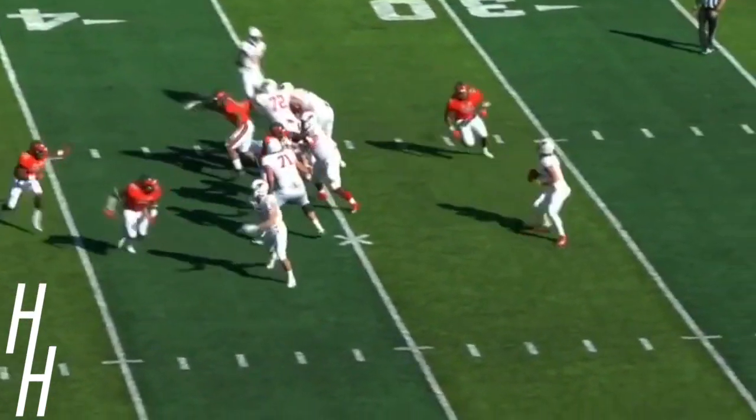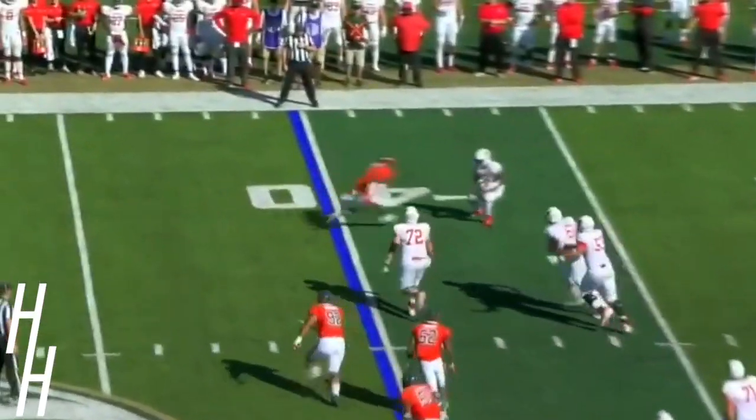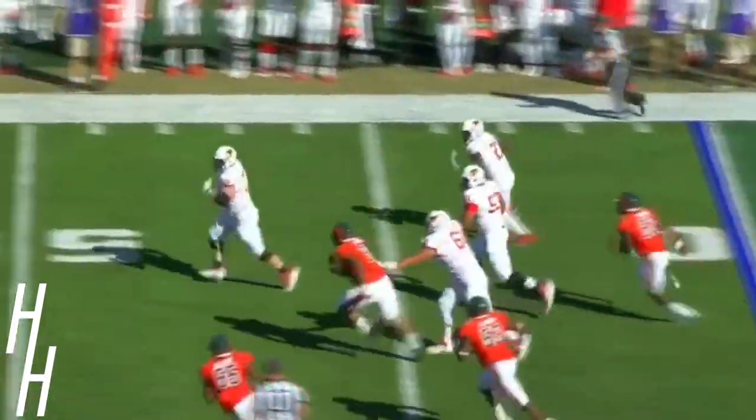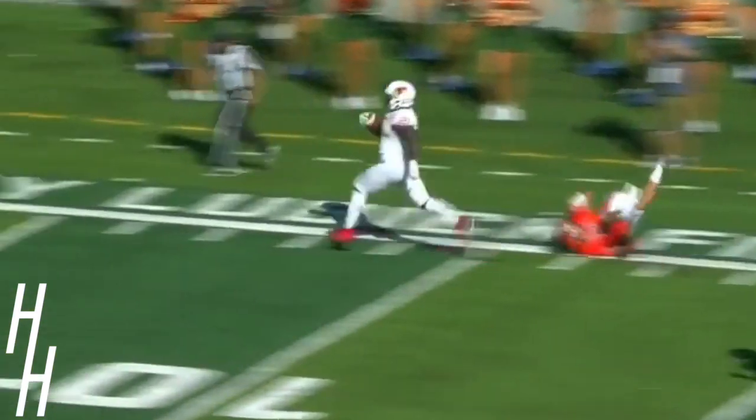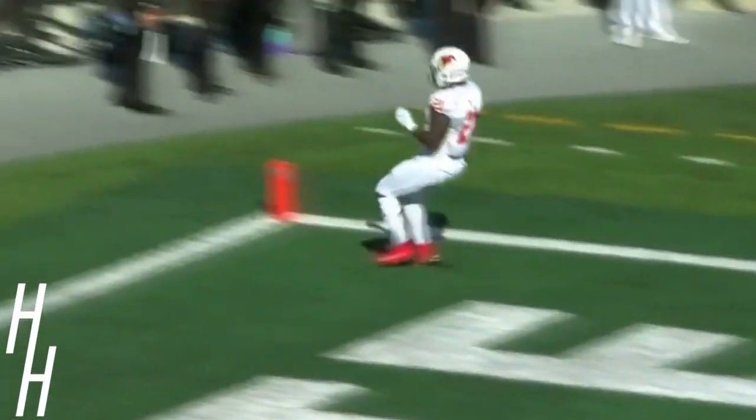Third and long — Brady Davis, going to set it up to the other side of the field, make one guy miss. It's Markel Smith — he's still on his feet inside the 20, the 10, the 5. Touchdown, Redbirds.